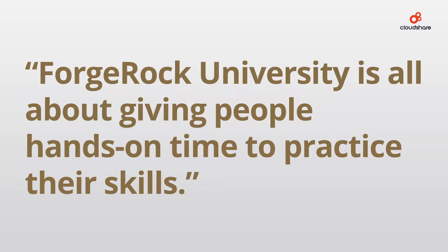Ford Rock University is all about giving people hands-on time to practice their skills, and CloudShare provides that platform for us. We actually build an environment that replicates what they will be using when they go back into their own organisations.